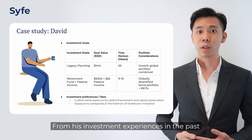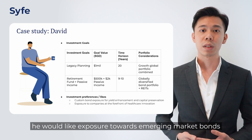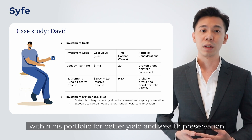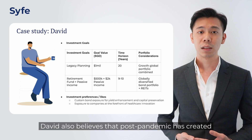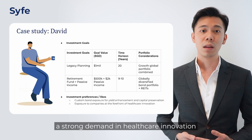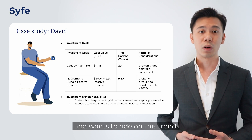From his investment experiences in the past, he would like exposure towards emerging market bonds and investment-grade corporate bonds within his portfolio for better yield and wealth preservation. David also believes that the post-pandemic period has created strong demand in healthcare innovation and wants to ride on this trend.